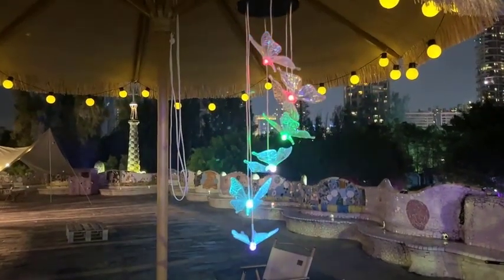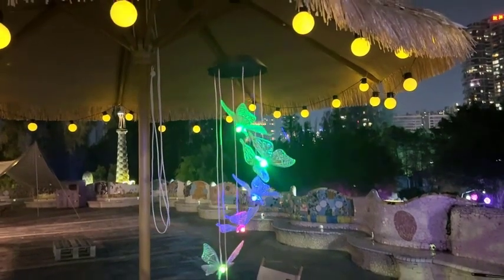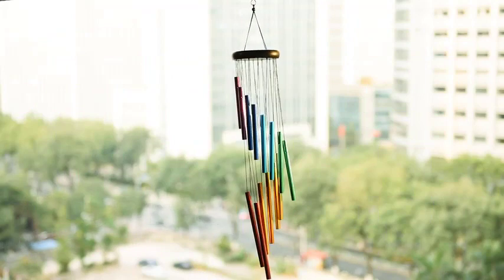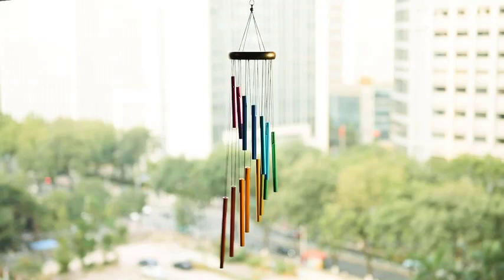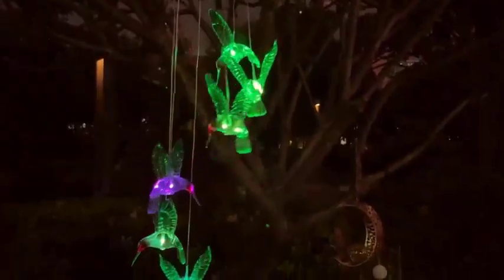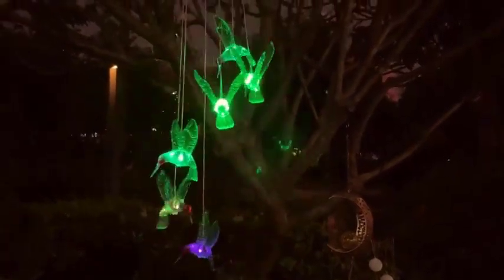Welcome back to our channel, where we bring you the latest and greatest in home decor and design trends. Today, we have something truly delightful to share with you: the top five wind chimes of 2023. Wind chimes not only add a touch of elegance to any outdoor space, but also create soothing sounds that bring a sense of peace and tranquility. So, without further ado, let's dive into our list of the best wind chimes you can find this year.